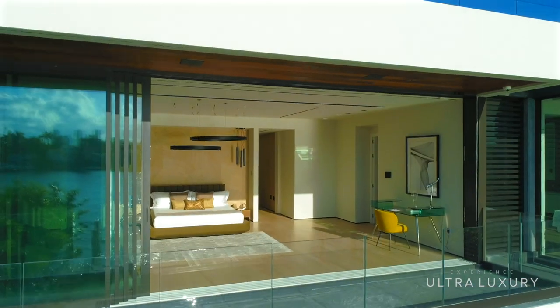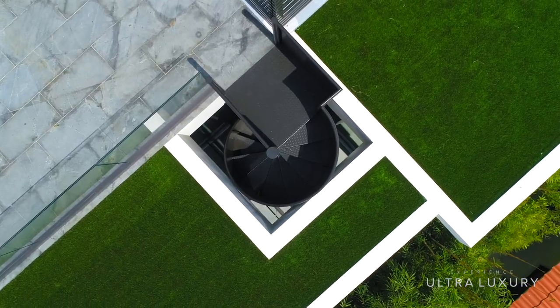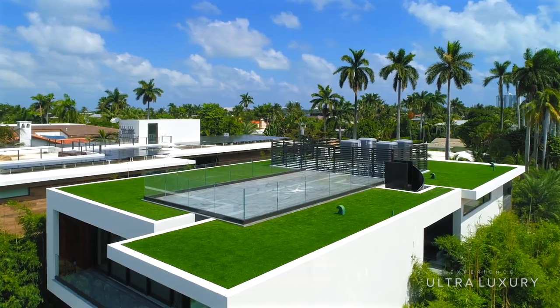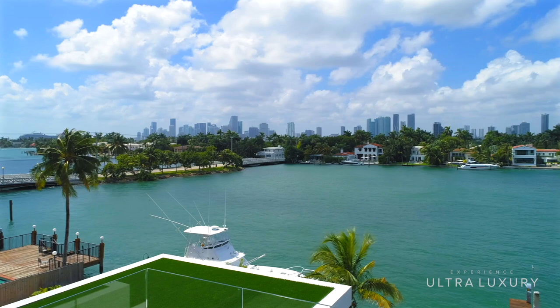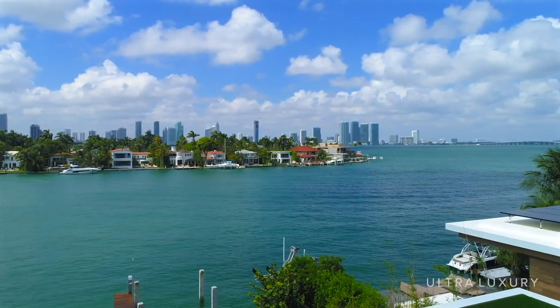The rooftop deck is definitely one of the most unique features of the exterior. It's just the perfect size, and offers 360-degree views that include the Miami skyline, Wide Bay, and the lush greenery from Deledo Island.